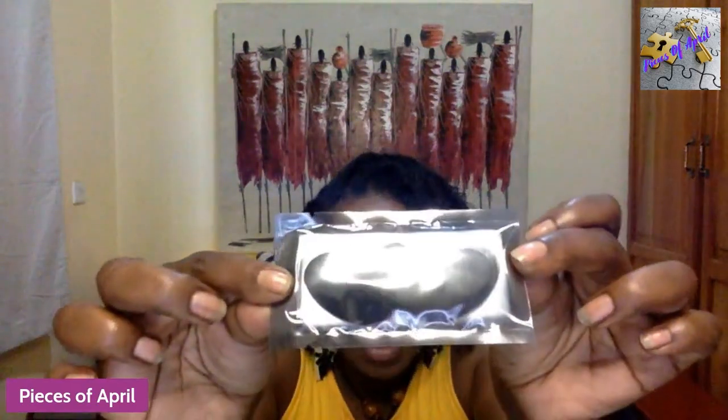So let's get into this mini haul! First up, these are nose strips for cleansing your pores around your nose. It's a really sensitive area and I'm not always able to get to the spa for facials.